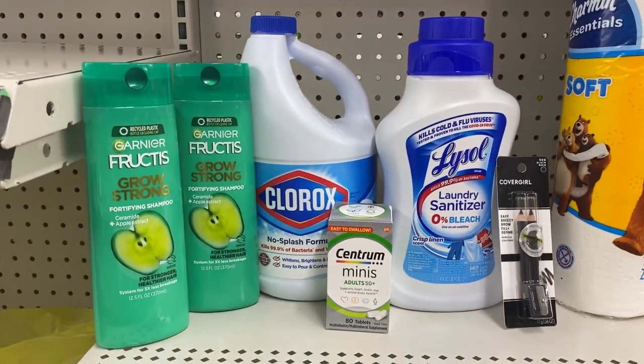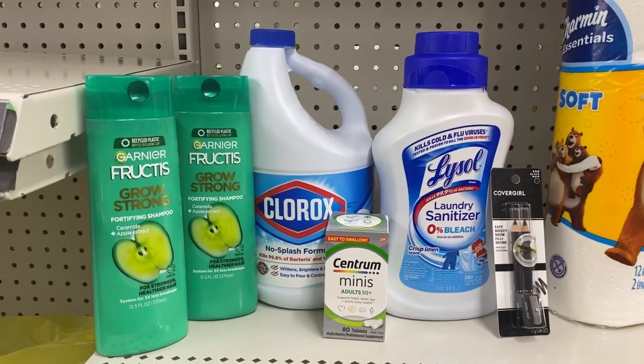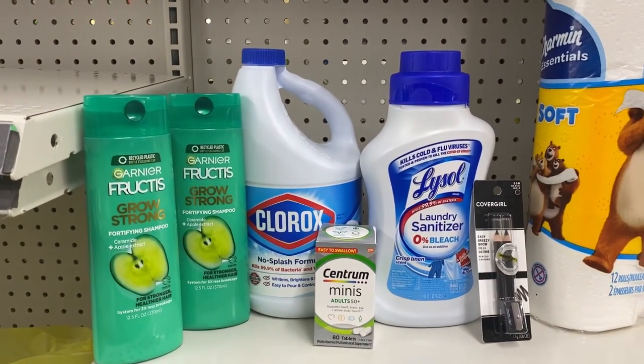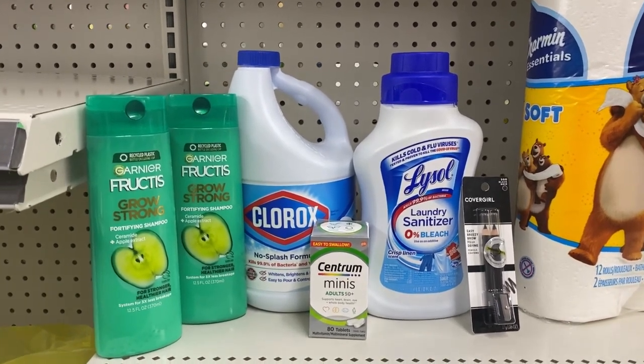Here's the first deal I'm doing today. Our total for everything is $26.50. Yes, this is the same thing as my three off of fifteen deal. This is stock-up time on our Clorox and Lysol — I'm getting stock-up prices, I have to stock up.